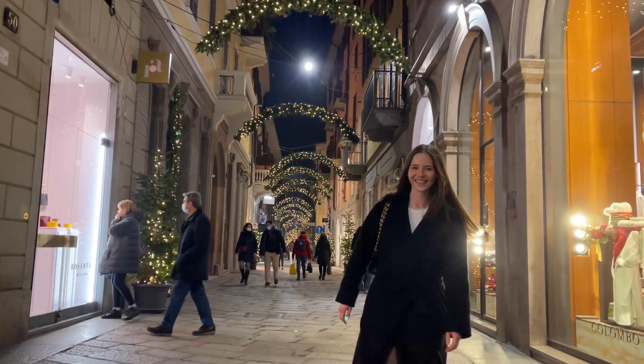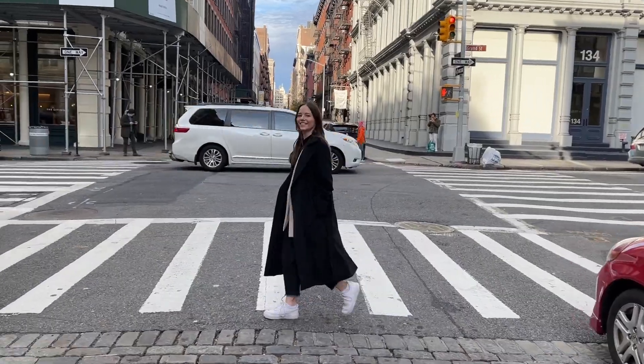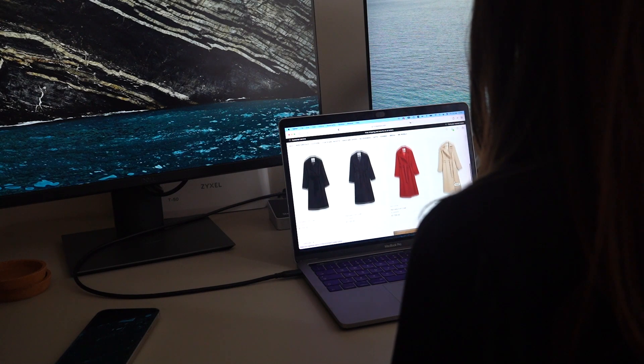I want to tell you about my favorite coat. This video is not sponsored. It's from Max Mara and it's the Manuela coat.